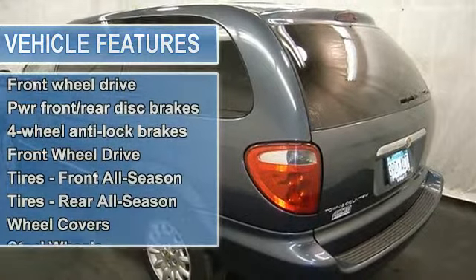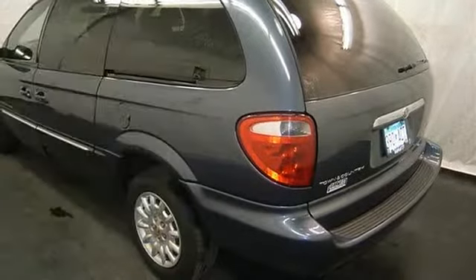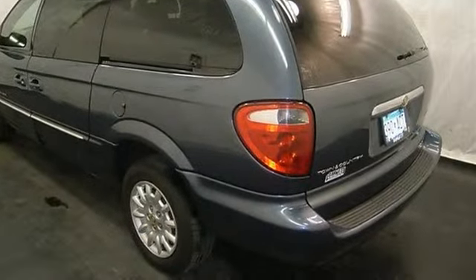Tilt steering column, universal garage door opener, cruise control, and more. Please call to discuss the vehicle further or just stop in.